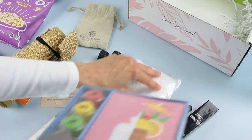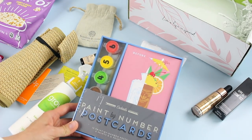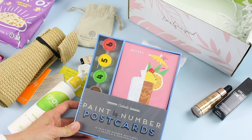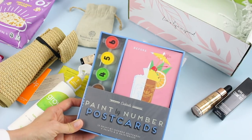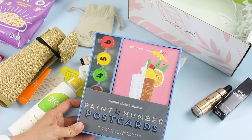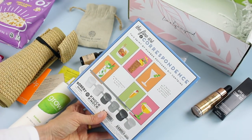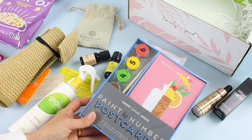We've got one more product in here — we have a paint by number postcard set. This is fun. They always find the best items — they're in book form, and we've received different kinds of craft books, reading books, and coffee table books before. So these are some of the styles of cards that we have, and you can paint them and then send them to people. This is such a fun idea.